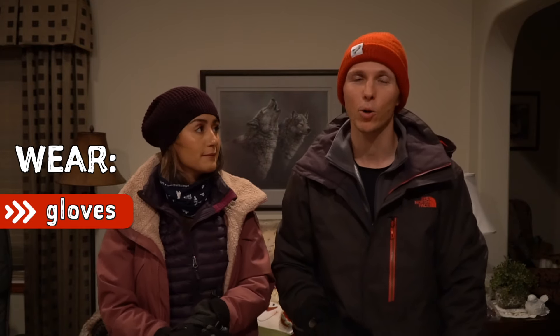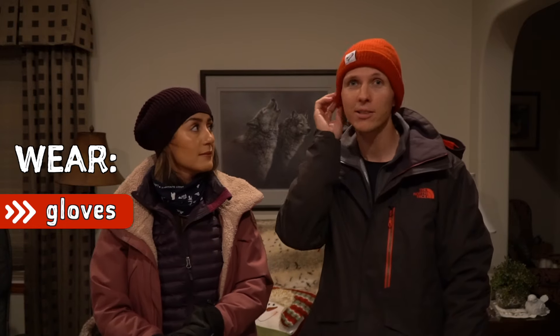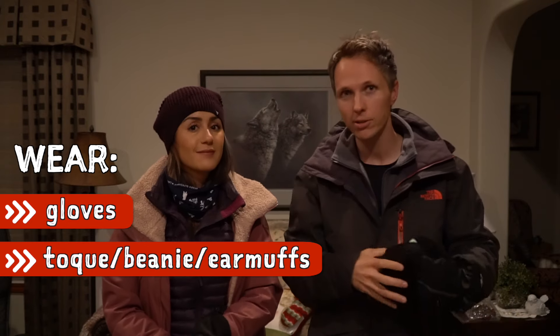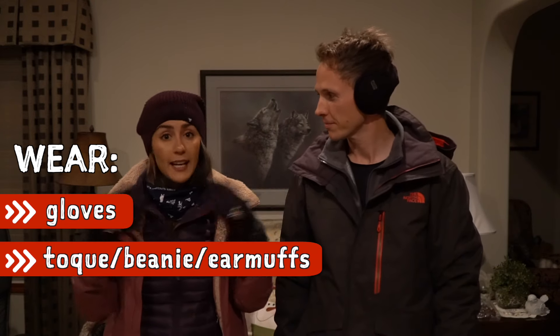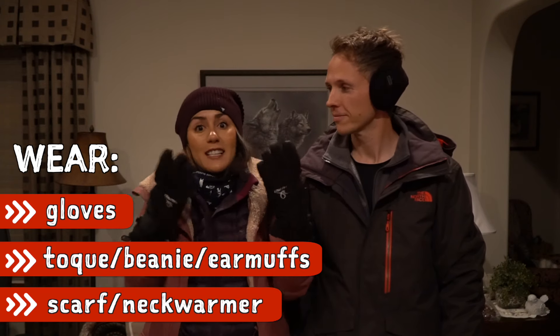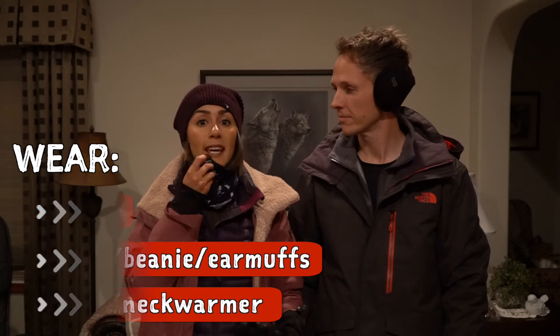The second tip is to cover your whole body, because keeping your ears, hands, neck, and face warm makes a total difference and makes you feel more comfortable. You definitely want a good pair of gloves — your hands will get cold, especially on windy days. Your ears are also very sensitive, so wearing a toque — that's what we call it here — will help keep your ears and head warm. If you want to show off your hair, you can wear earmuffs instead. A scarf or neck warmer also helps trap heat so it doesn't escape.